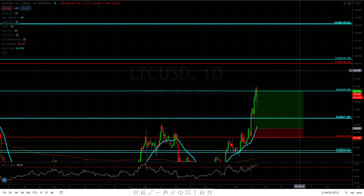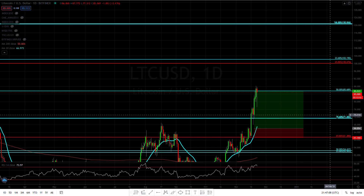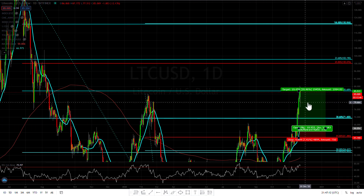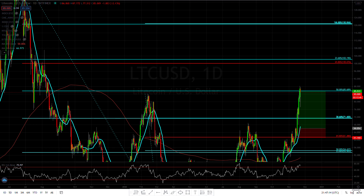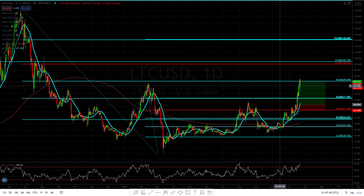As long as Ethereum continues to outperform Bitcoin, as you guys know, that is very bullish for all the other altcoins, especially the bigger ones. If we pull back to the 38% retracement, I don't see this going crazy down, so I'm not going to talk about any bigger pullback — I think we're safe for now.